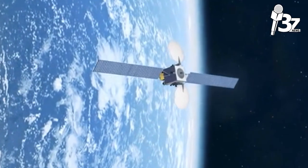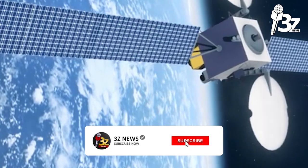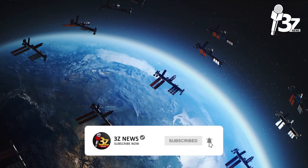How Satellites Work. Hello everyone, this is 3Z. Don't forget to subscribe.